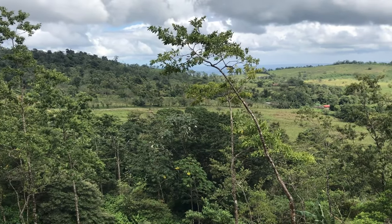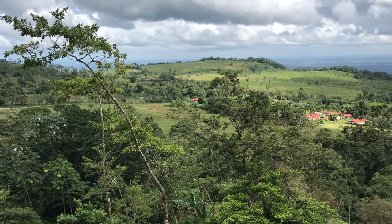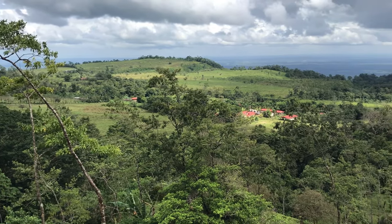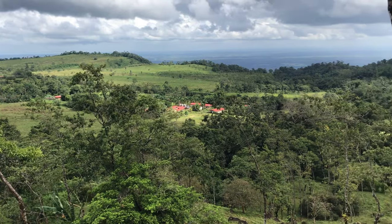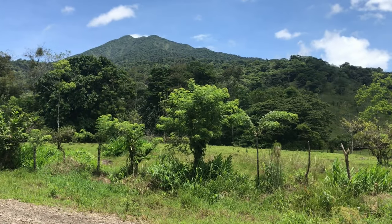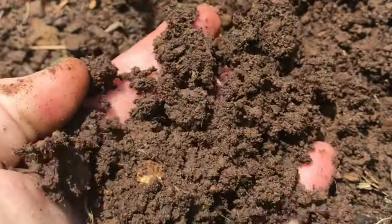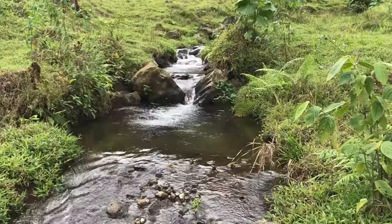At the point where this property meets the road it is approximately 800 meters above sea level. From its higher elevations there's a clear view of Lake Nicaragua. Behind it rises the cone of the ancient Miravalles volcano. Soil here is volcanic and fertile and water sources are abundant.